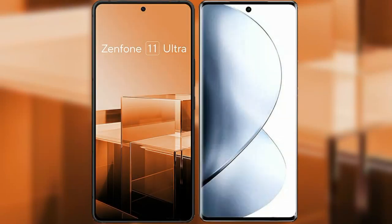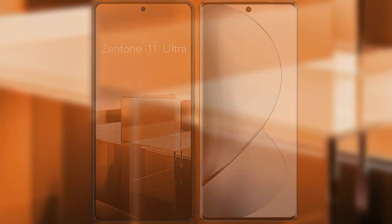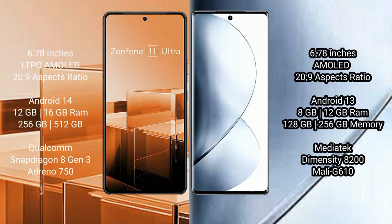I will compare the new Asus Zenfone 11 Ultra with VOV29 Pro. Asus Zenfone 11 Ultra comes with a 6.78-inch LTPO AMOLED display. VOV29 Pro also comes with a 6.78-inch AMOLED display.